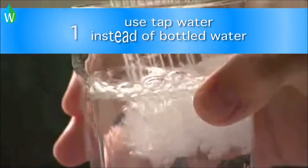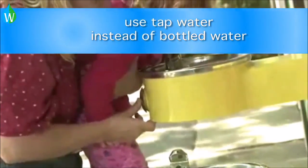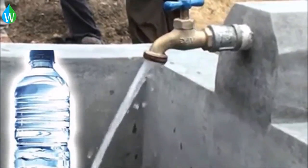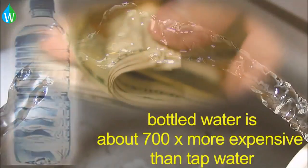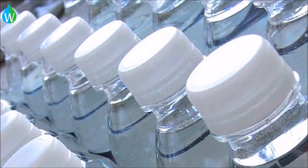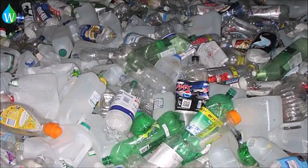Switch from using bottled water to using the municipal water supply. Bottled water is not any safer than tap water. It costs on average about 700 times more than tap water. And every year, bottled water uses approximately 200 billion plastic and glass bottles.